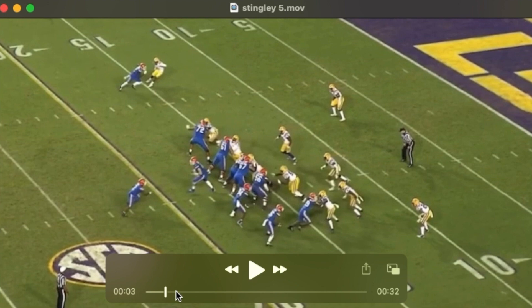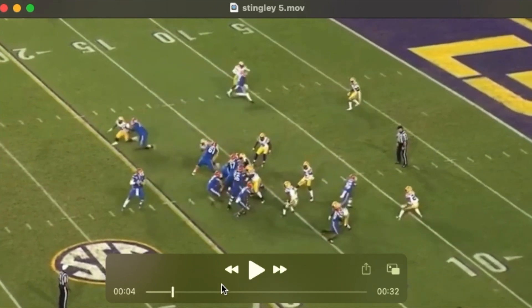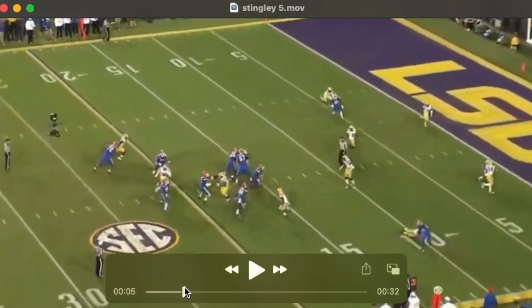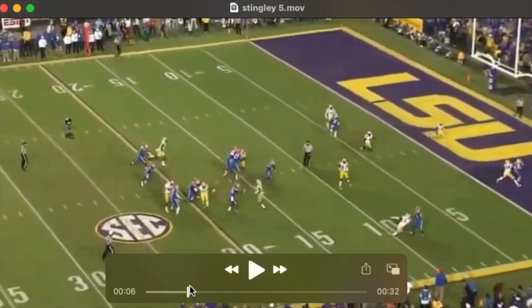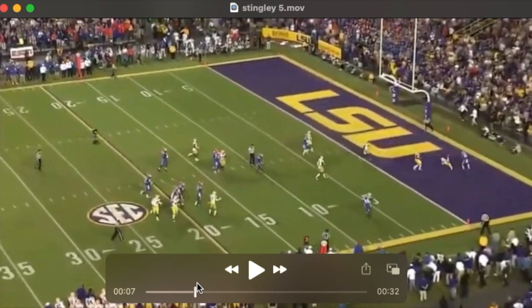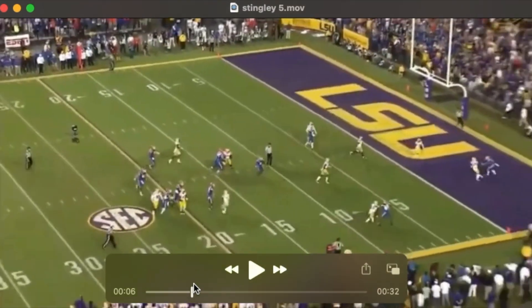Watch him pick up this switch and make a call. Watch how easily he changes direction — how smooth he is in his movements in that crossover. And then ultimately how he bodies this guy, takes away the in-breaking route, kind of anticipates that throw, and makes the interception in the end zone.